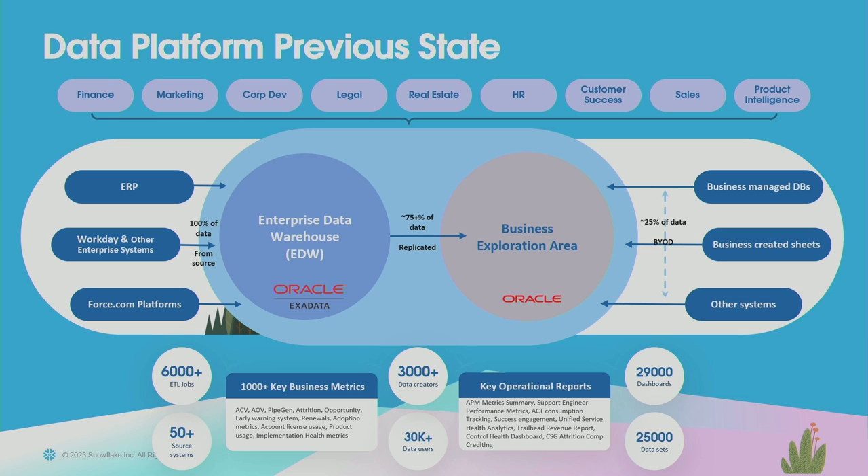We have about 30,000 dashboards. For dashboarding we use Tableau, which is a Salesforce internal tool, and we make that a self-service tool as well. We have about 25,000 average users on a monthly basis accessing that Tableau system — so a lot of dashboarding and self-service happens there. But with this platform growth came some pain points.